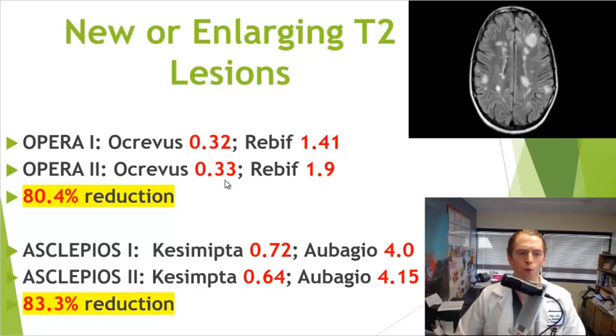In OPERA 2, there were 0.33 new or enlarging lesions on average with Ocrevus versus 1.9 with Rebif — an 80.4% average reduction. In the Asclepios trials, people had more lesions overall. In Asclepios 1, people taking Kesimpta had an average of 0.72 new or enlarging lesions versus 4.0 with Aubagio. In Asclepios 2, it was 0.64 with Kesimpta versus 4.15 with Aubagio — an 83.3% average reduction overall, a very slight difference favoring Kesimpta.